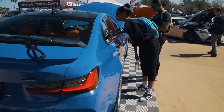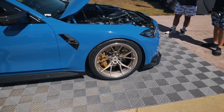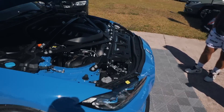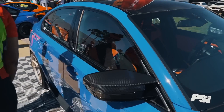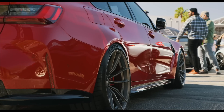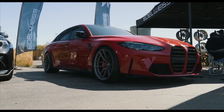Right next to it, a really nice blue G80 sitting on some nice Sino wheels with the gold. I'm a really big fan of that. Check out the engine — high carbon. Really simple but really clean.